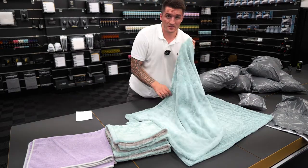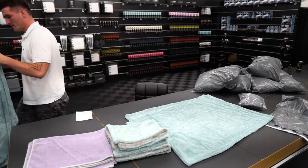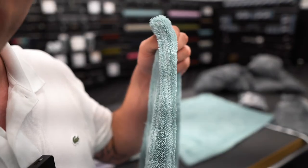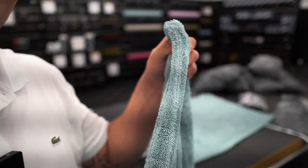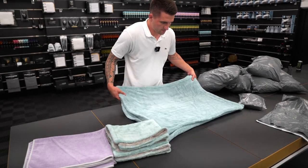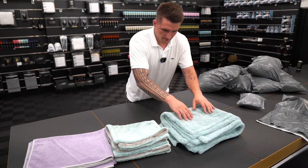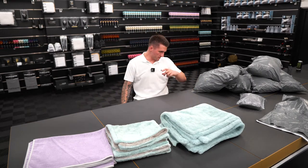This is the third towel I've opened. Look — you can see the double sole: two towels in one. That is strange. Jesus, I'm ready to start a wholesale business at this rate.